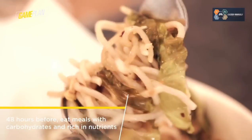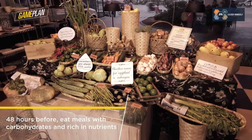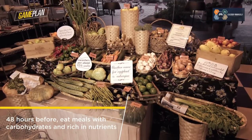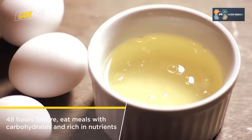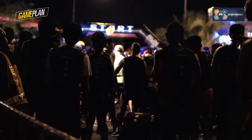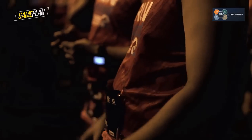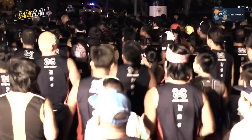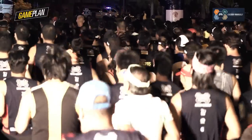Breads, cereals, pasta, rice, fruits, potatoes, corn, and low-fat dairy are good sources. You should also have good quality protein sources such as milk, eggs, soy, legumes, fish, lean beef, and vegetables. Make sure you're drinking enough and feeling well hydrated even a few days before your race. One way to determine if you are well hydrated is to check the color of your urine. The goal is to have colorless and odorless urine.